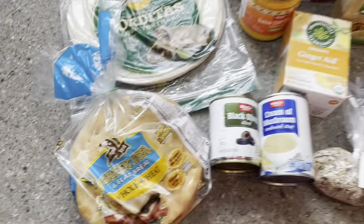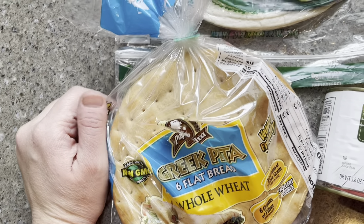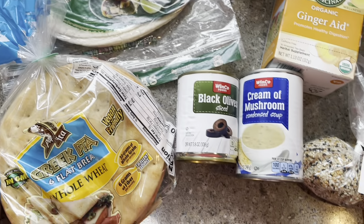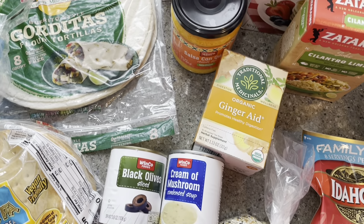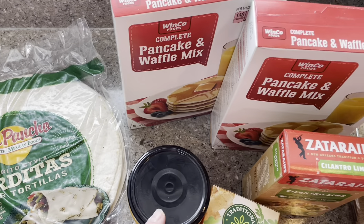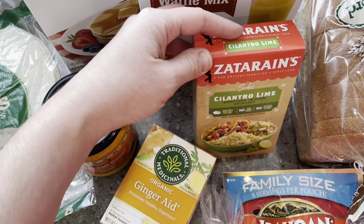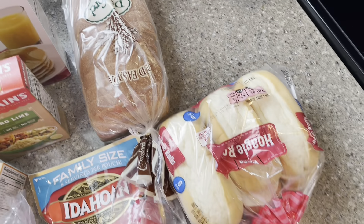Here are our pantry items for Winco for the week. We are going to do our pizza night on Friday using just flatbread this week because it is so good. I always like to have tortillas on hand and we were out. We'll use these for our Hawaiian haystacks this week. Got some tea. The salsa con queso is for those pretzel bites. I like to have the pancake mix on hand as well as the cilantro lime rice for an easy meal — not together. Some everything but the bagel seasoning, instant mashed potatoes, bread and hoagies.